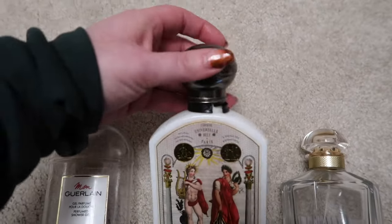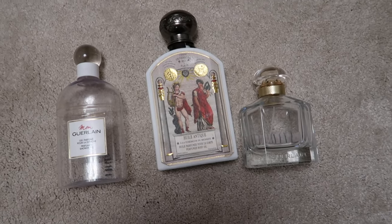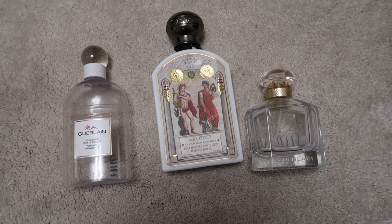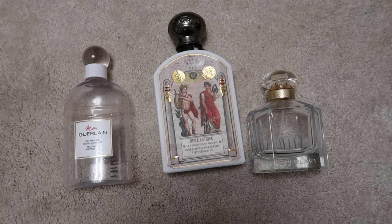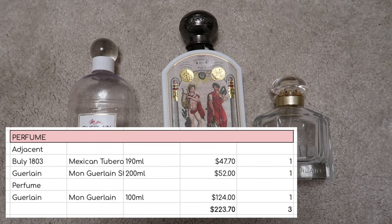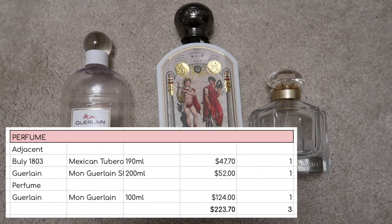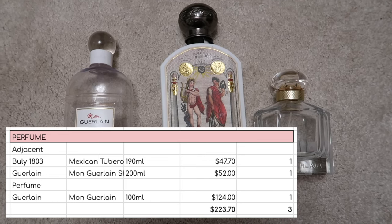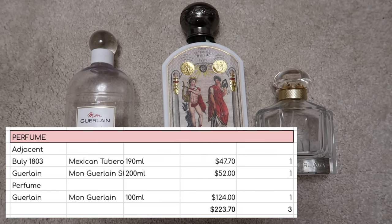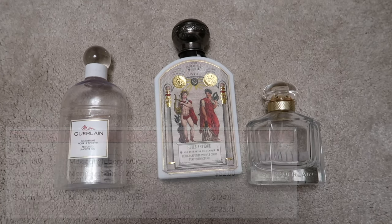You can see the lid's a bit cracked there. The packaging had actually broken so I wanted to get it finished before it went off. I enjoyed all three of these but I don't think I'll be repurchasing any of them. I've got lots of perfume to get through. In total that is three items worth $223.70 off my perfume inventory.